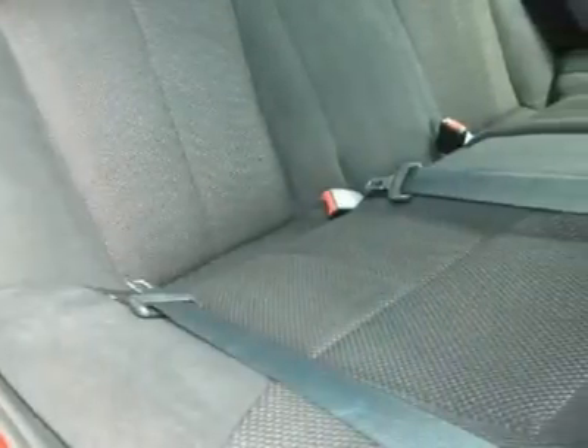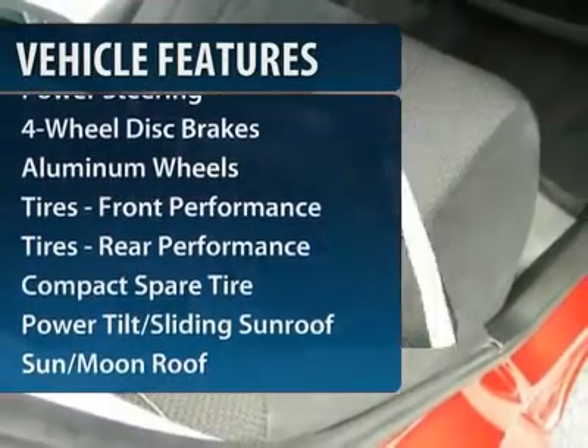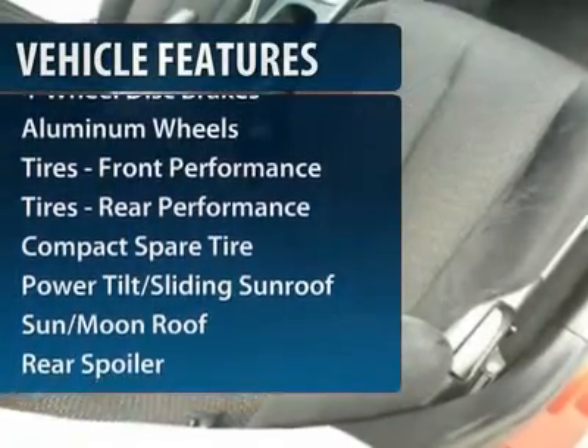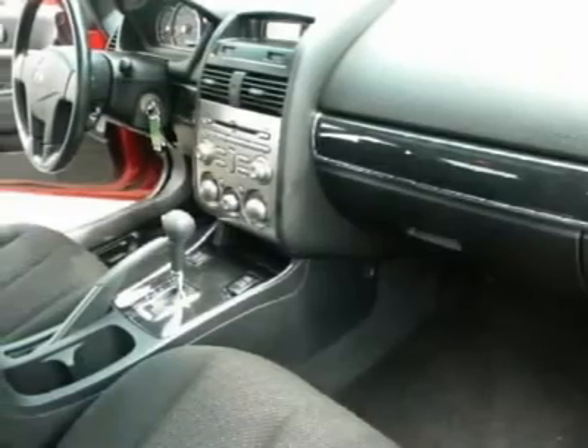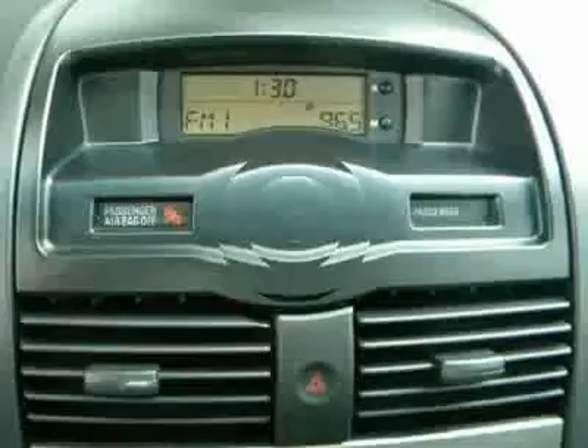Here are some of this vehicle's great options: four-wheel ABS, air conditioning, adjustable steering wheel, power steering, cruise control, keyless entry, front floor mats, four-wheel disc brakes, and aluminum wheels.